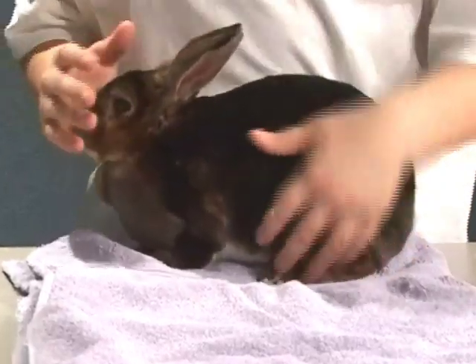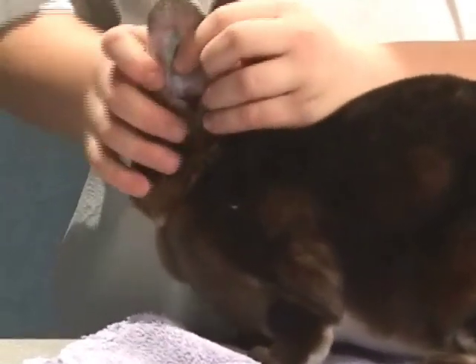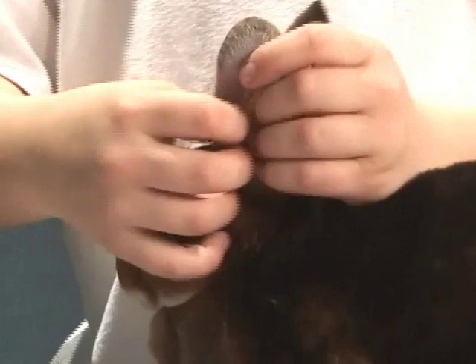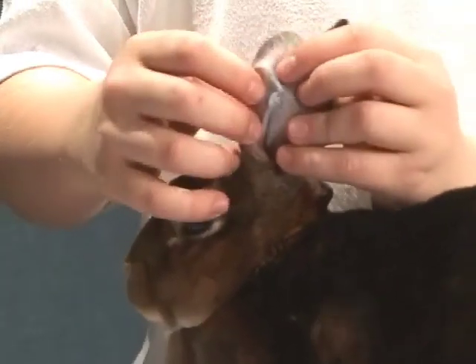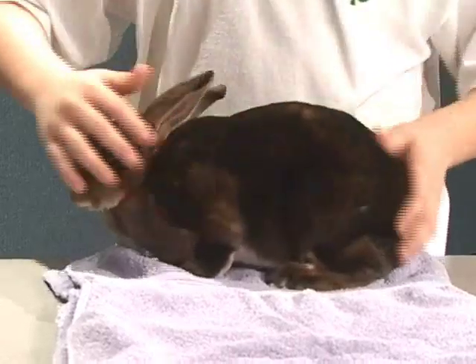This is the left side of my rabbit. Her eye has no matter and her ear has no bumps in it and her tattoo number is N2PA4. Her feet and toes are lined up correctly and her side has no bumps or blemishes.